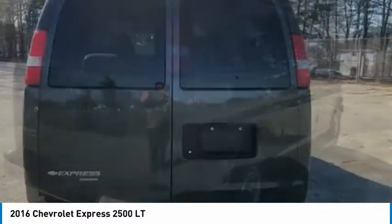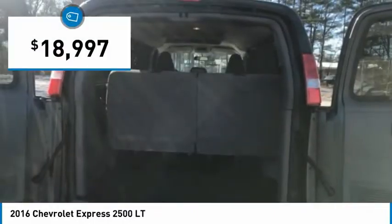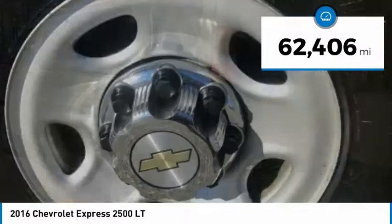The Express offers a passenger van's timeless features of powerful engines and space, space and even more space, and is priced below $20,000. This vehicle has less than 65,000 miles.